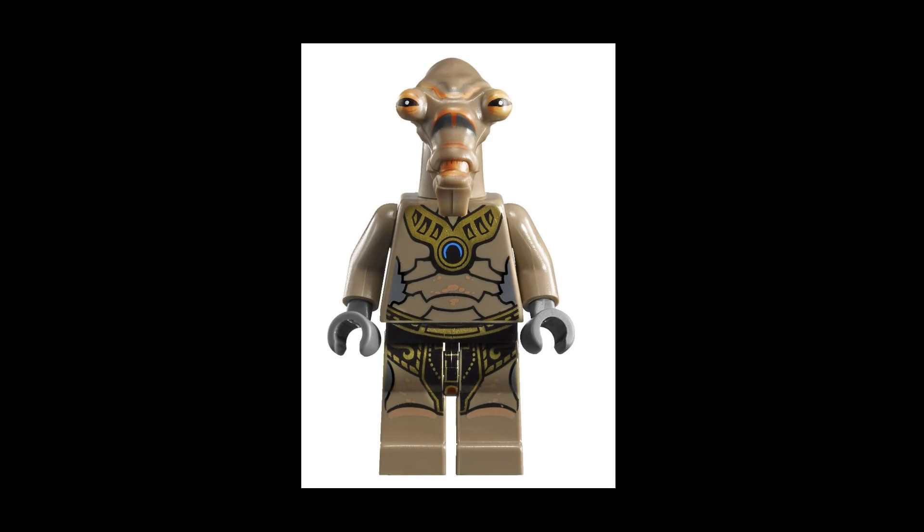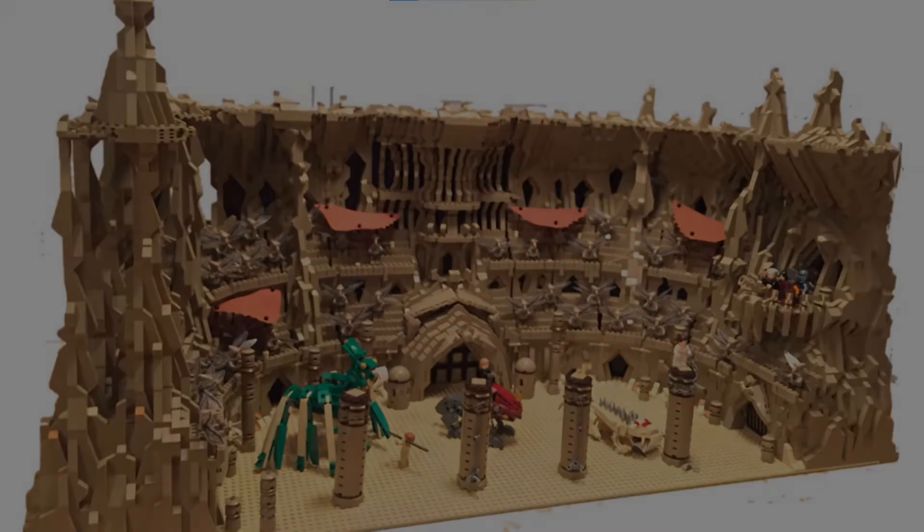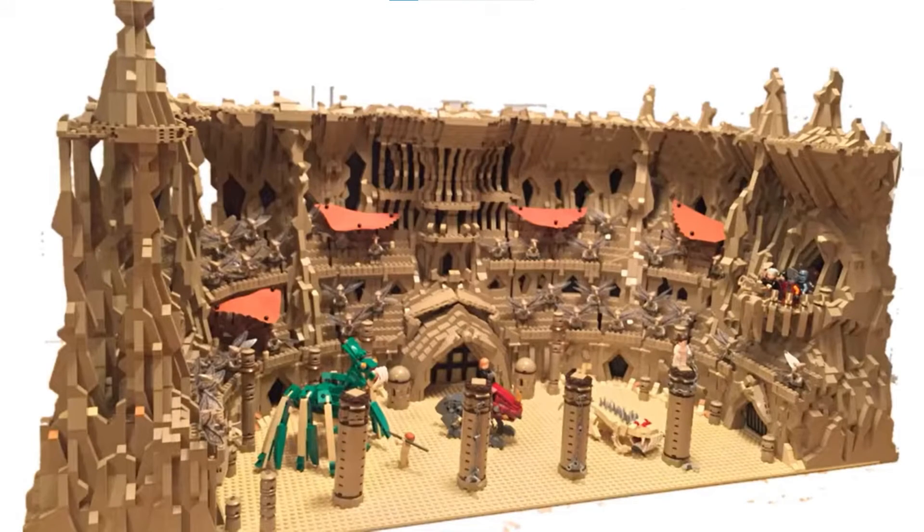I'm also hoping that maybe a Geonosis minifigure pack could be released in summer of 2022. If they release a Geonosian minifigure pack, say you bought 10 of them — you could have three in each, meaning 30 Geonosians to go in your Geonosian Arena. And if you bought 10 Clone Trooper minifigure packs you'd have 30 Clone Troopers too, making for a big and exciting battle — or if you don't want to do that, it would just make a good display piece of a big Geonosis Arena battle.